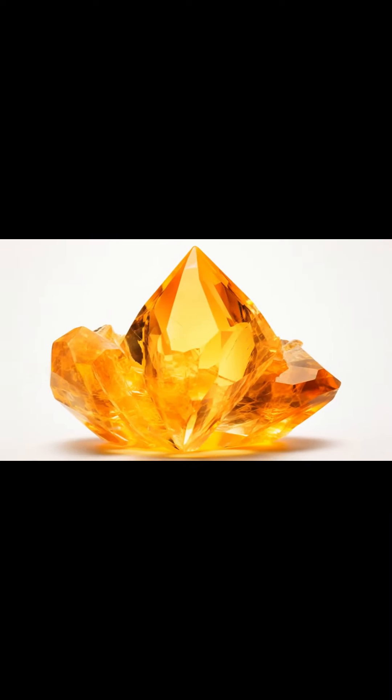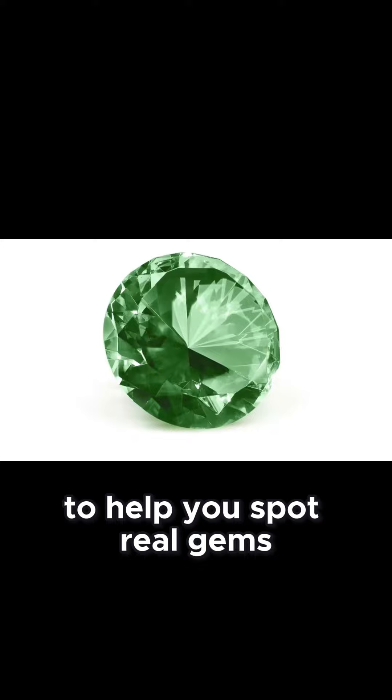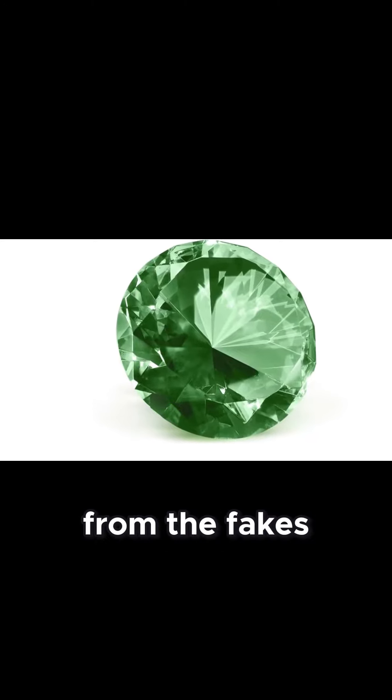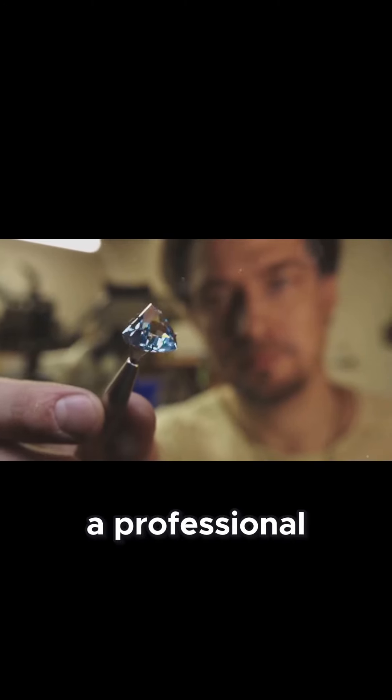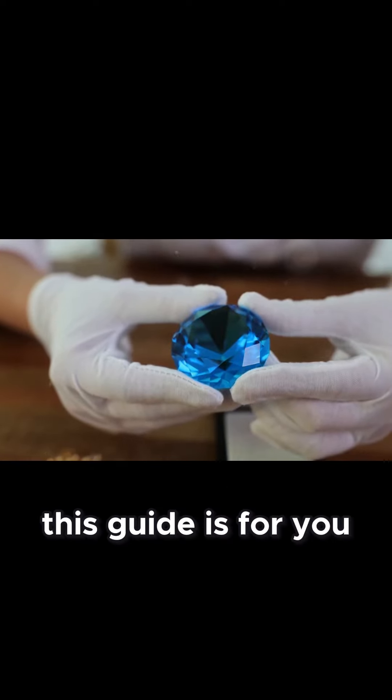Hey there, gem enthusiasts! Today, I'm diving into the sparkling world of gemology to help you spot real gems from the fakes. Whether you're a student, a professional, or just someone fascinated by these glittering beauties, this guide is for you.